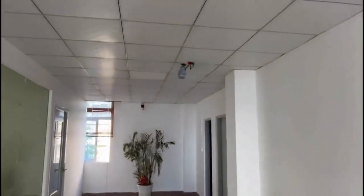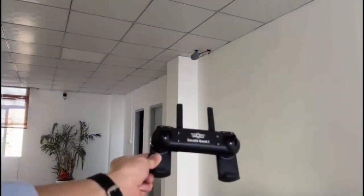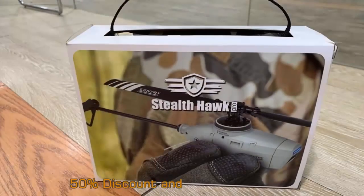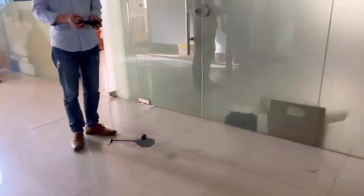Most of us believe that a drone is a gadget designed only for photography or for playing around just for fun. However, a helicopter drone offers way more than that. For years, special forces have been using these types of drones for surveillance and security.